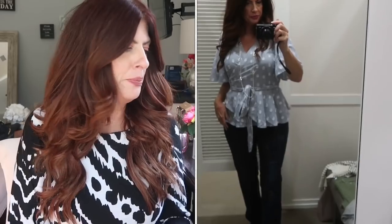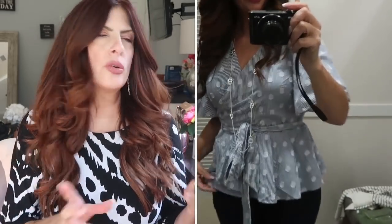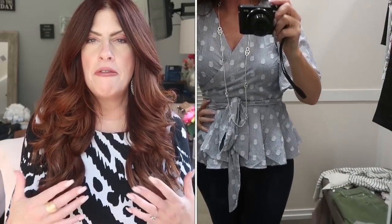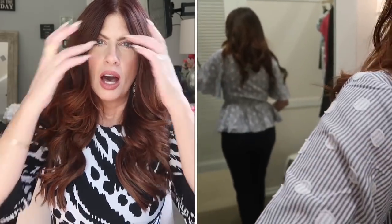The first shirt I'm showing you is a wrap shirt. You know how I feel about wrap shirts and wrap dresses — I think they're great. Anytime you're cinching in at the smallest portion of your waist, that's always flattering to the body. This one is really cute — it's a blue and white pinstriped with white polka dots. It fit well, it's a medium. I didn't end up purchasing it because I didn't need another wrap top. All items will be listed in the description box.